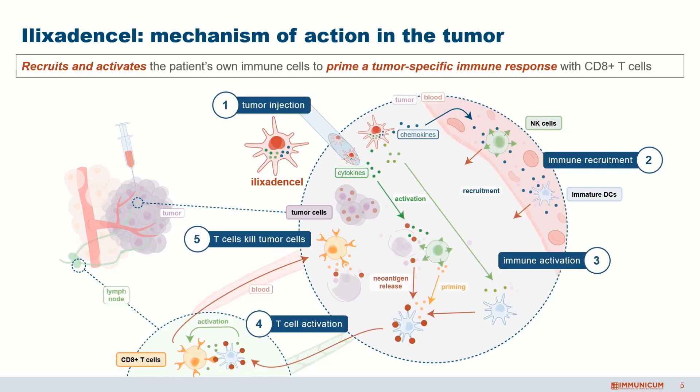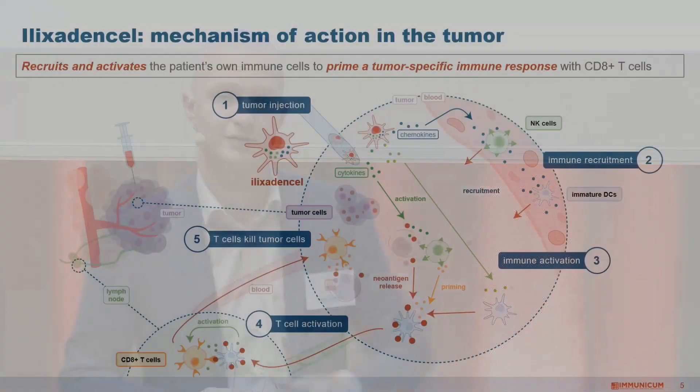After we inject these cells into the tumor tissue of a patient — and that can be the primary tumor but also a metastatic lesion — we create an immune response against the tissue. Our cells are purely producing inflammatory molecules called chemokines and cytokines that warn the immune system that something is going wrong. The tumor is very good at evading the immune response, but because we create this local inflammation inside the tumor, we warn the immune system to come in. Then the immune cells of the patient do the work, starting to attack and recognize the tumor cells, and ultimately activate the patient's own killer T-cells as the end product of this mechanism.